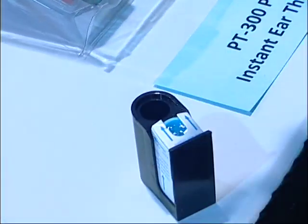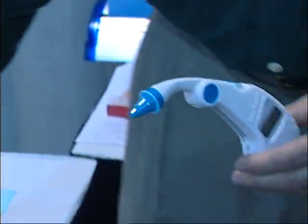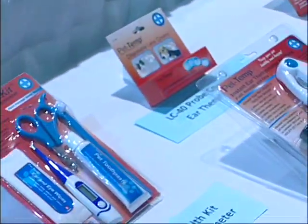So you've got all that, and then that goes in the pet's ear — hit the button and in one second we get temperature. This is the package that we sell, as you can see right here. We've got that inside the clamshell package, we call that, and then there's a disposable cover package here.